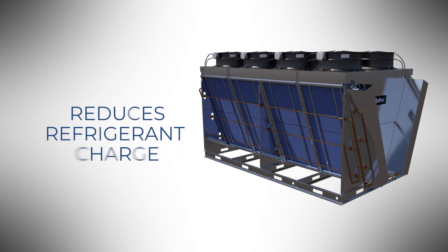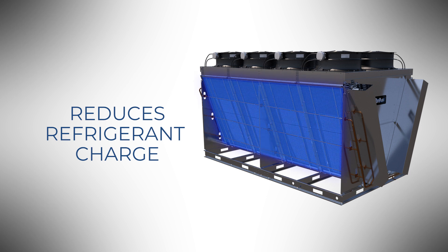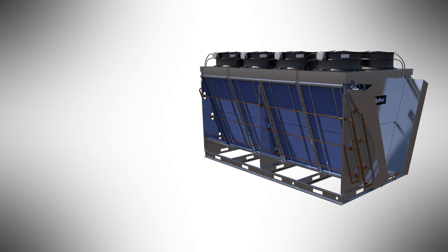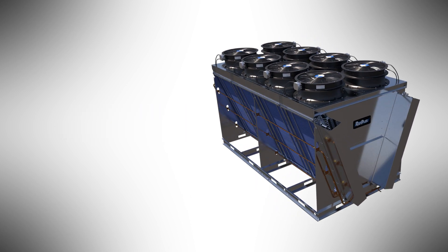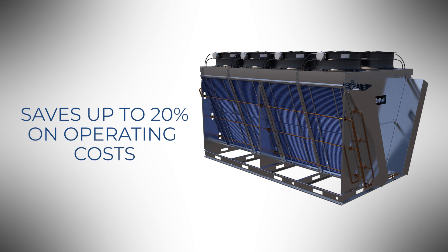OptiMist Plus also greatly reduces the refrigerant charge by downsizing the required heat rejection surface area, allowing a smaller footprint for the same capacity. But most importantly, it means significant savings on costly refrigerants, thus lowering operating costs by as much as 20%.